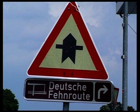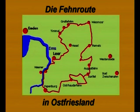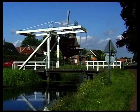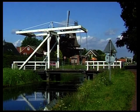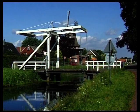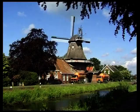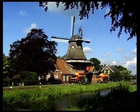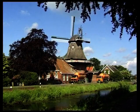Entlang dieser Kanäle, die hier als Feene bezeichnet werden, entstand im Bereich der großen Moore Ostfrieslands ein beliebter Radwanderweg, der unter dem Namen Fehnroute bekannt ist. Die Route führt zu den schönsten Gegenden dieser Landschaft, in der zahlreiche Windmühlen erhalten blieben, die liebevoll gepflegt werden und die zum Teil heute noch voll funktionsfähig sind.